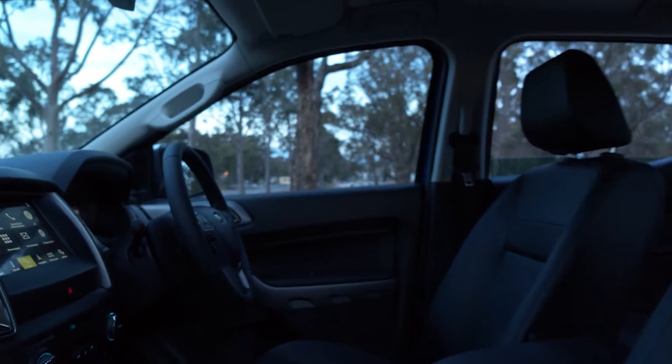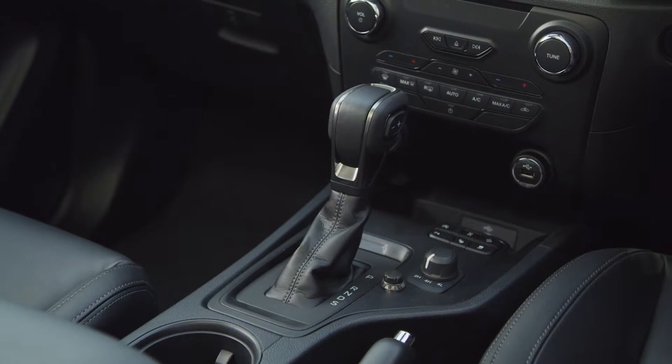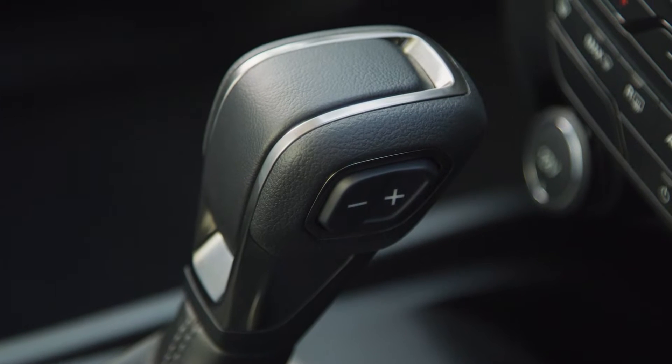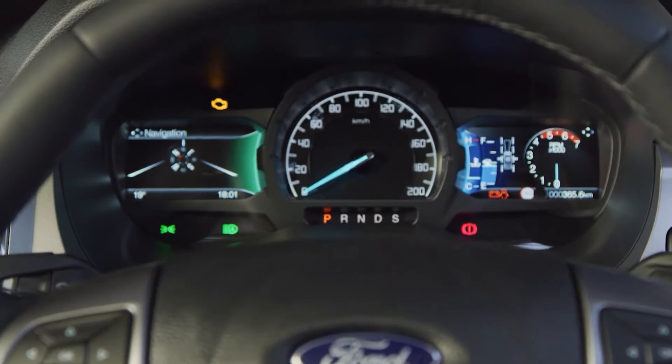Inside, the 8-inch SYNC3 touchscreen infotainment system is available as an option on the mid-spec XLS and is standard on the XLT and Wildtrack. The entire interior is laid out well with a clean arrangement of buttons and display. The chunky steering wheel sits well in the hands and gives you a feeling of comfort and control.